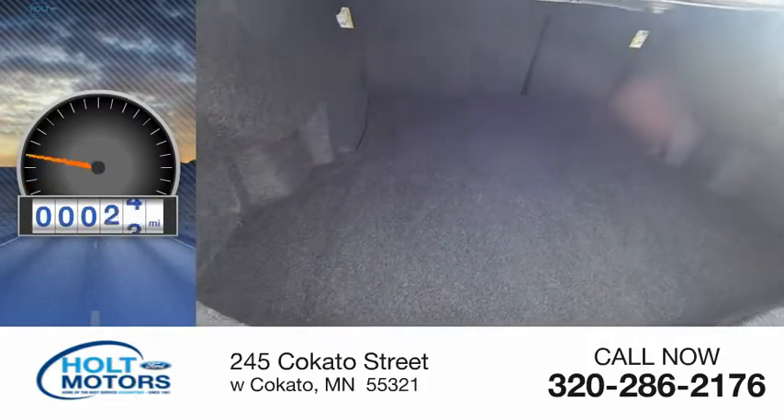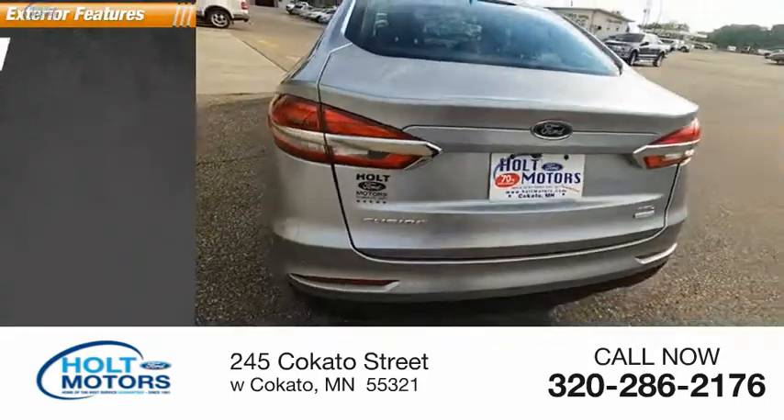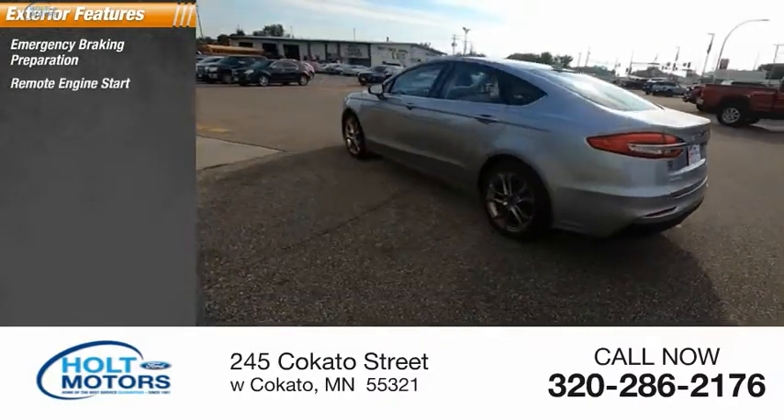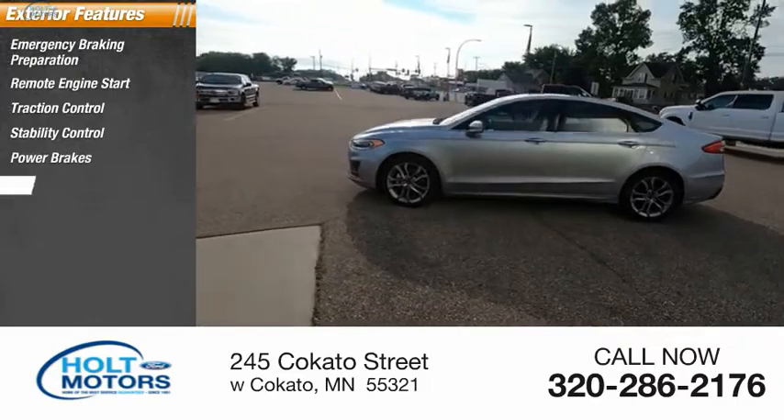This vehicle has less than 20,000 miles. Here are some of this vehicle's great options: emergency braking preparation, remote engine start, traction control, stability control, power brakes, and braking assist.